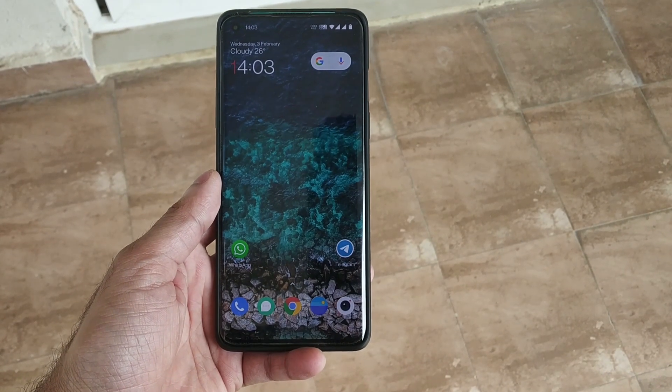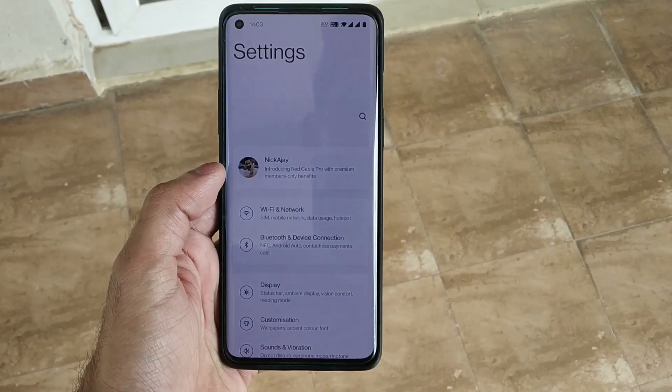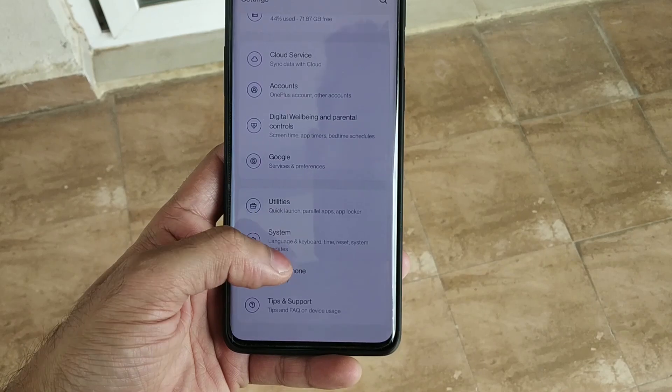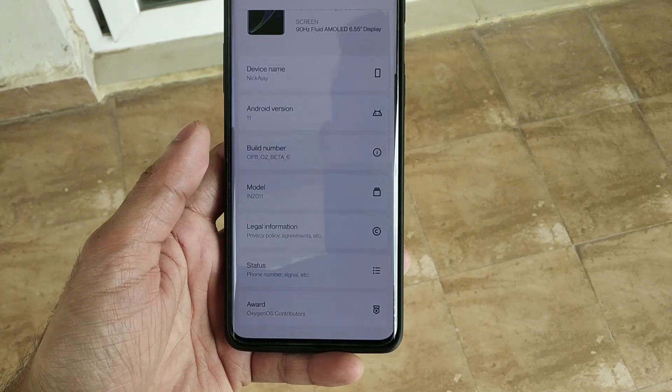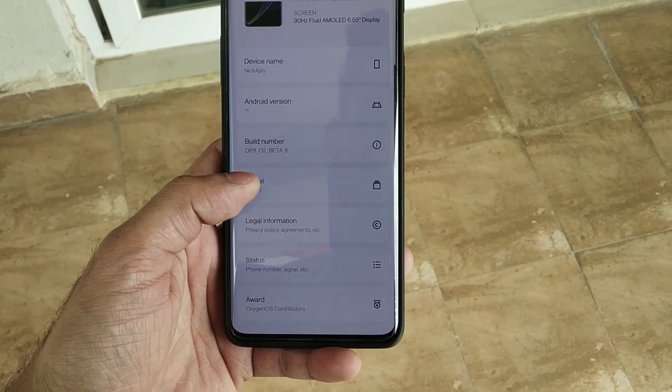Hello friends, welcome back to our channel Network Tips and Tricks. Today OnePlus has released the Open Beta 6 for OnePlus 8 and 8 Pro. I have installed it on my phone, so let me show you.